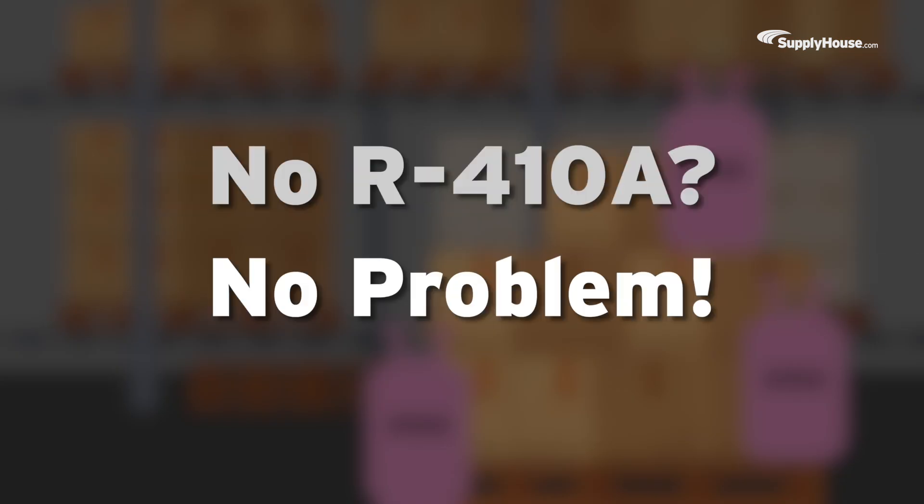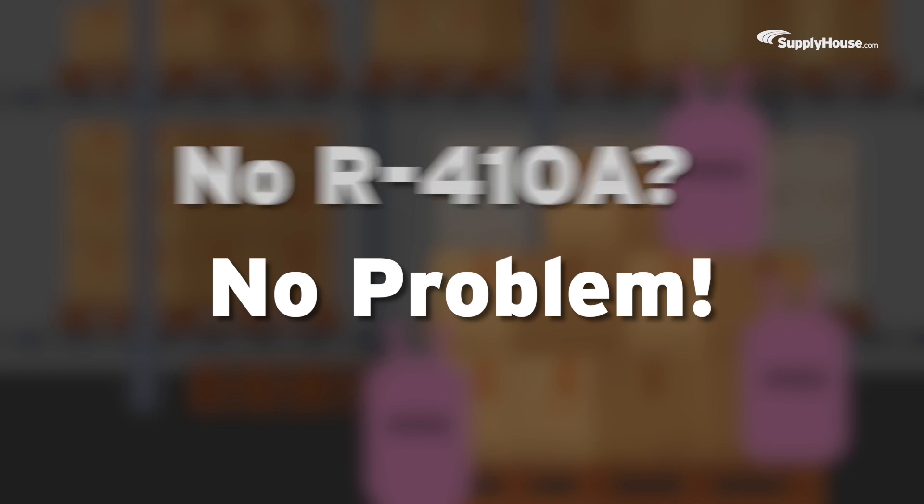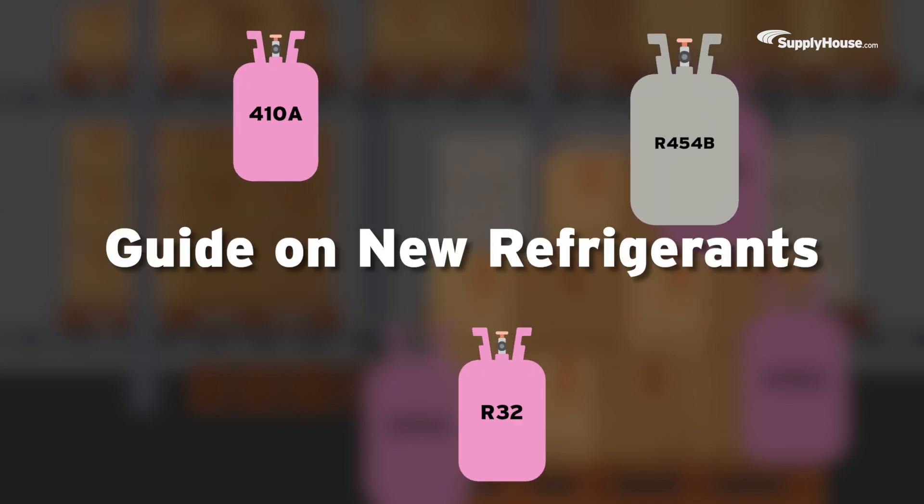R410A is going away! No R410A? No problem! Stay compliant and stay ahead with our guide on new refrigerants.